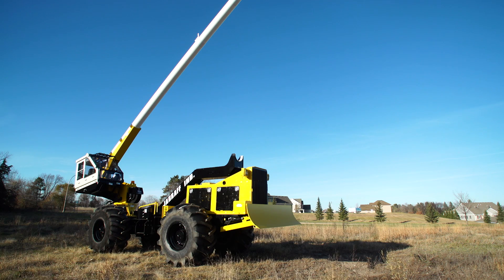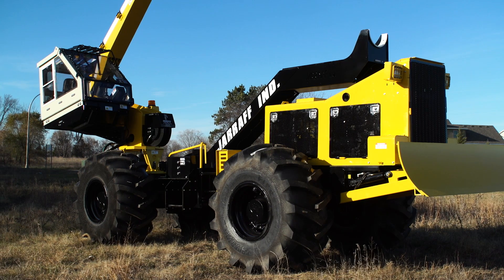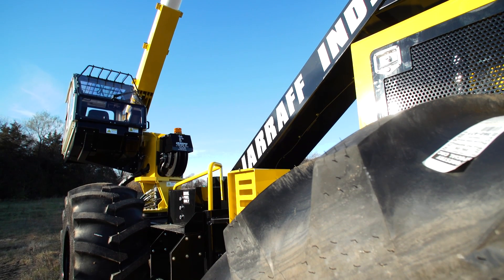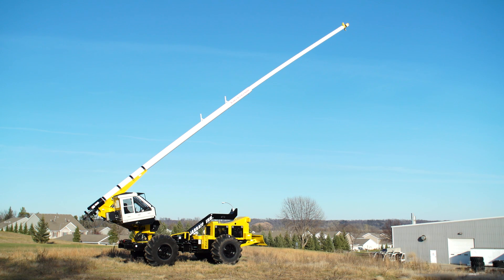Giraffe Industries was incorporated in 1979. My father George Boyum was approached by a utility company and a contractor who provides service to the utility company to produce a high production machine, and he came up with the Giraffe, which is a mechanical tree trimmer. It's a machine on a carrier that has a telescoping boom with a saw blade on the end of it, and it trims trees along the encroaching lines along power lines.